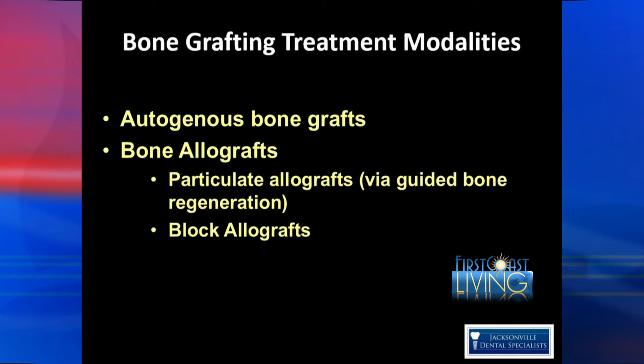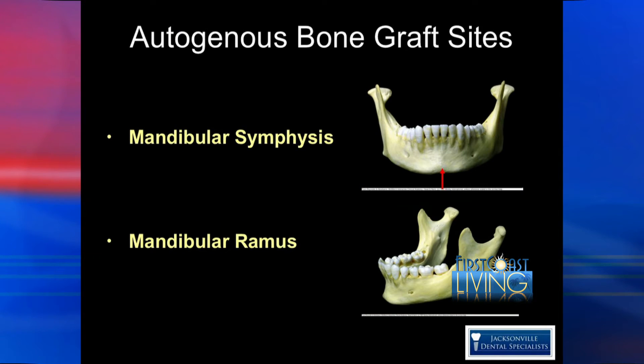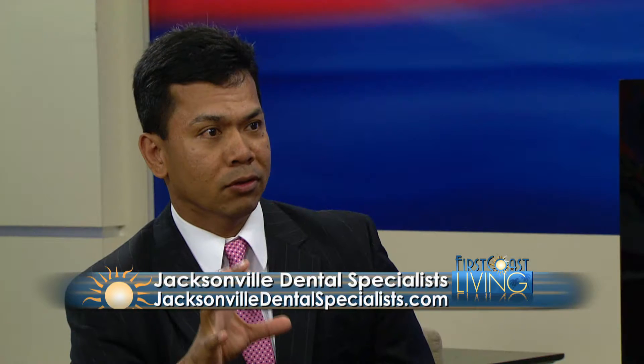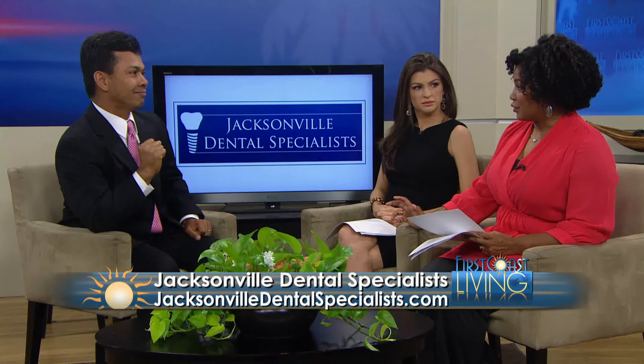First, you have autogenous bone grafts — 'auto' means self — so you take bone from somewhere else in your own body. As a periodontist, I like to go either to the anterior symphysis, or chin area, or the wisdom tooth area. The second type are allografts, which is tissue taken from another individual of the same species — sterilized cadaver bone, either in particles or in blocks, that we place into the area to build the bone back up.